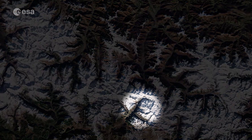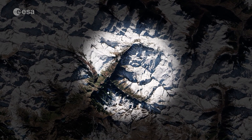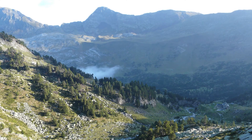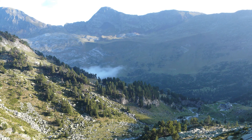Located in the Spanish province of Huesca lies Pico de Aneto, the highest mountain peak in the Pyrenees. It rises to an elevation of over 3,000 meters and is also the third highest mountain in Spain.